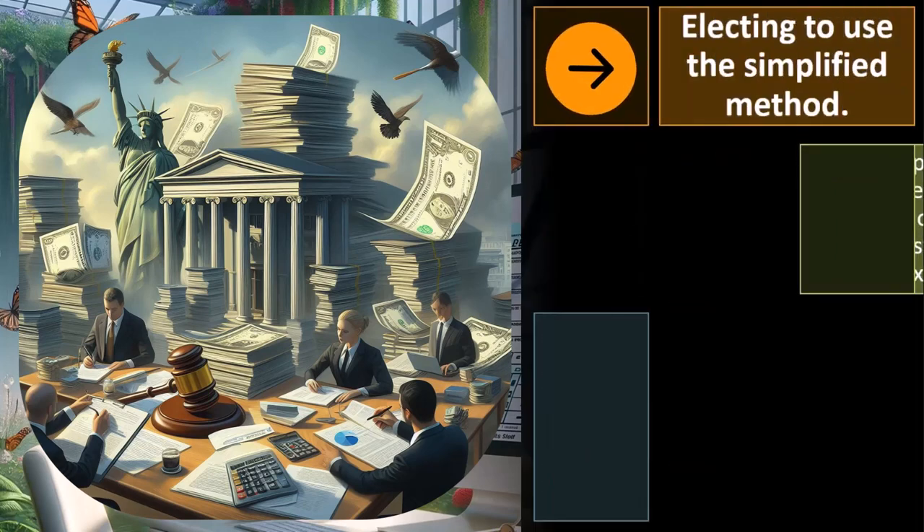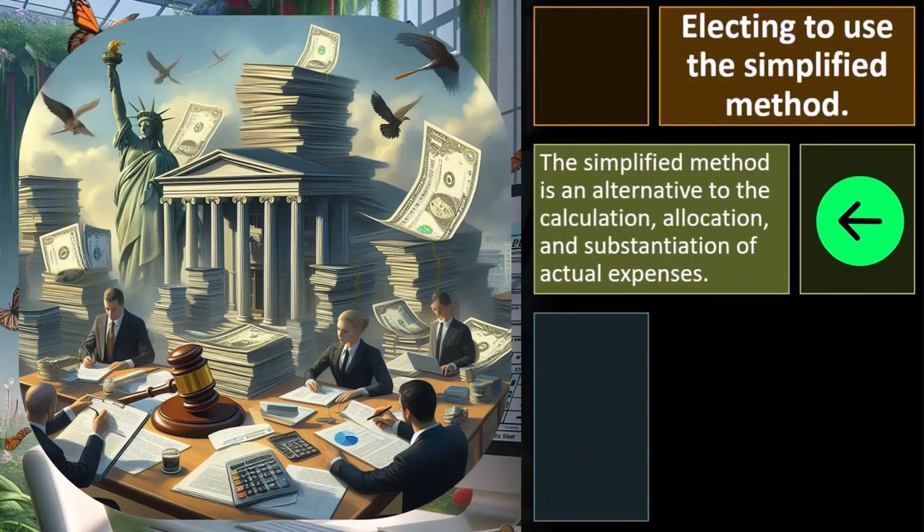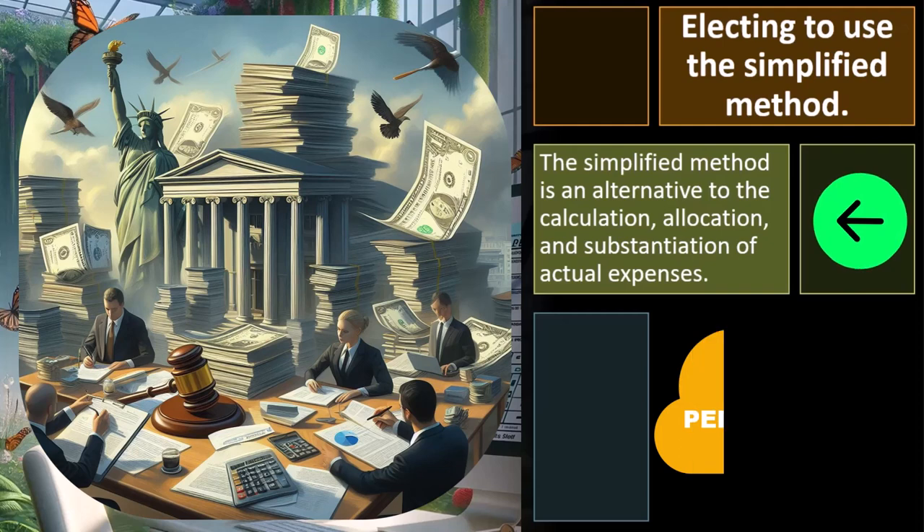Electing to use the simplified method. The simplified method is an alternative to the calculation, allocation, and substantiation of actual expenses. It's easier — that's why it's simplified. Therefore, we don't have to be piling together these expenses, which probably are not on your bookkeeping for the business because they're usually personal.